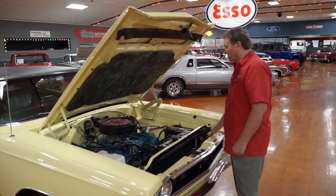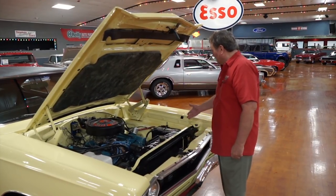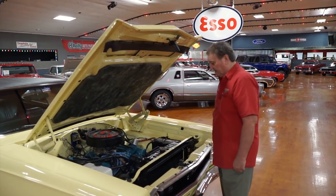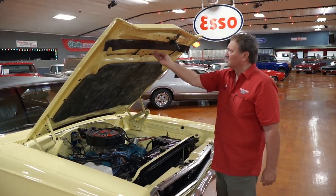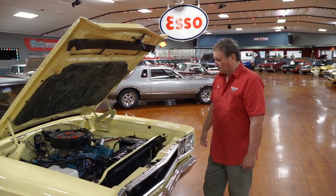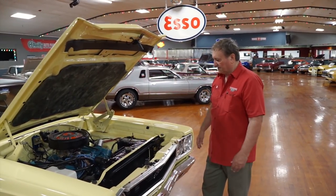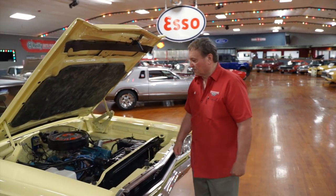It's a great engine compartment. The original equipment motor that came in it. Fender tags still intact. Just a nice clean setup. New rubber seal that goes up against the core support to push all the air through that radiator that you can. It's a fantastic clean engine compartment.